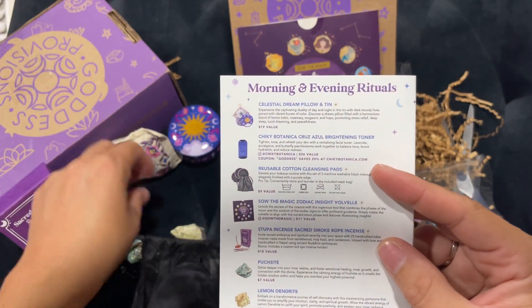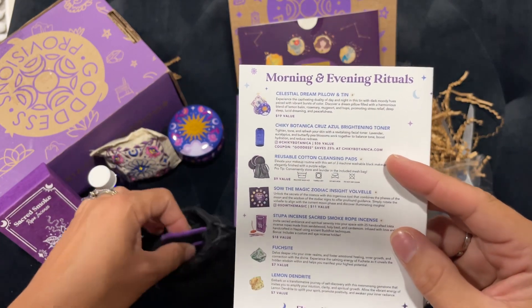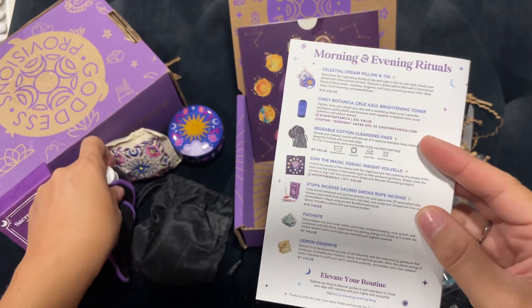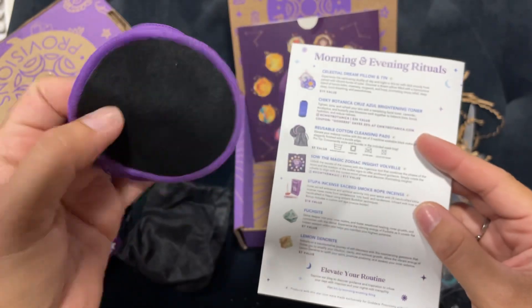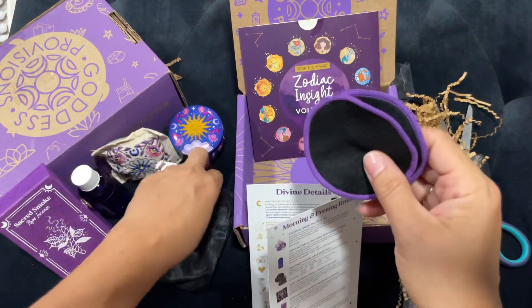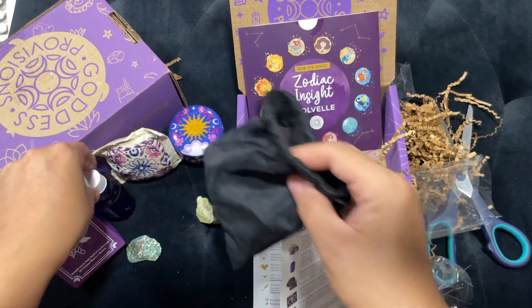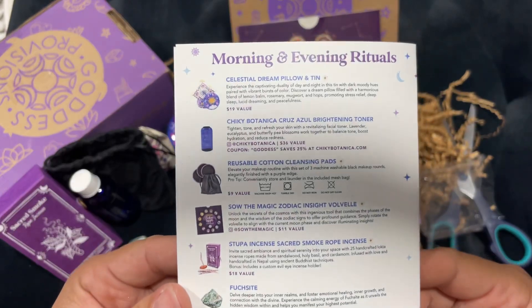Then we have reusable cotton cleansing pads. I thought they were coasters — they're cleansing pads for your toner! Purple and black, my two favorite colors. That's actually really cool — I did not put that together.